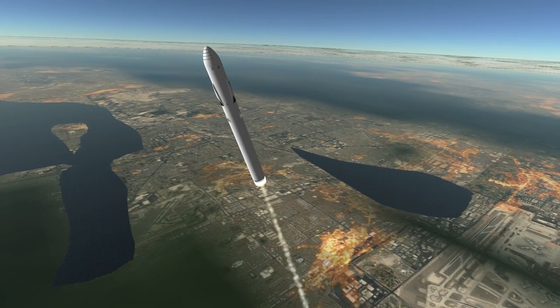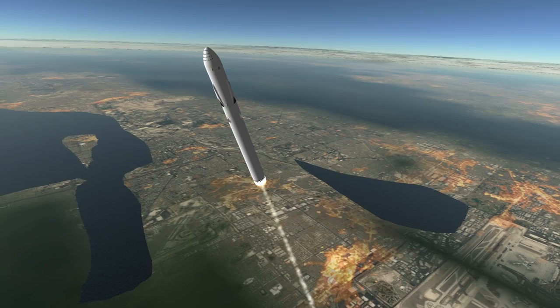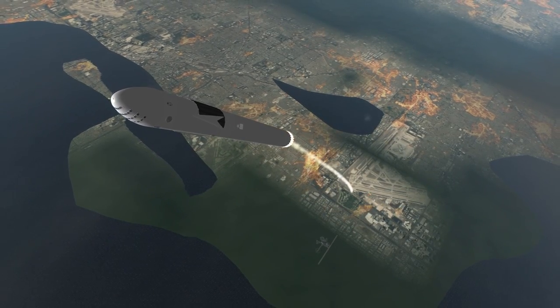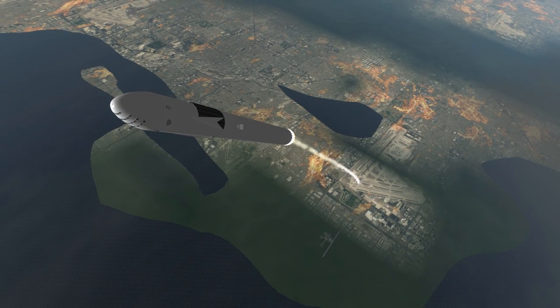The total surface thrust of the first stage is 128,000 kN — more than 3 times that of Saturn V. The mass of the rocket at launch is also more than 3 times that of the largest rocket ever launched, between 9,700 and 10,500 tons depending on the mission.